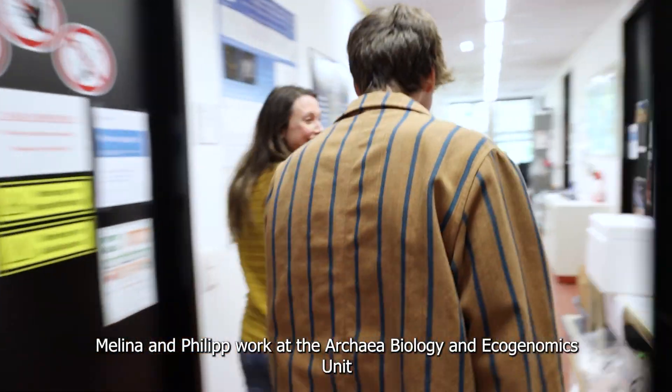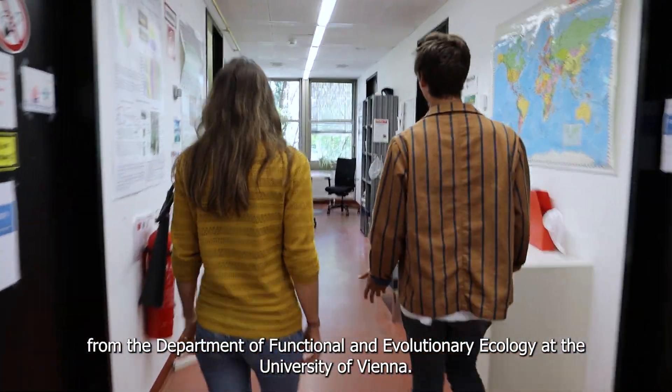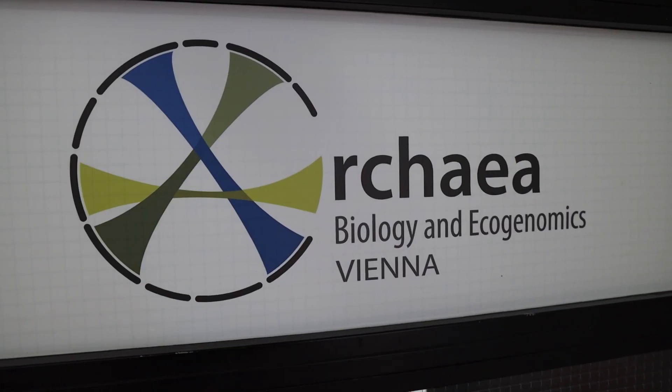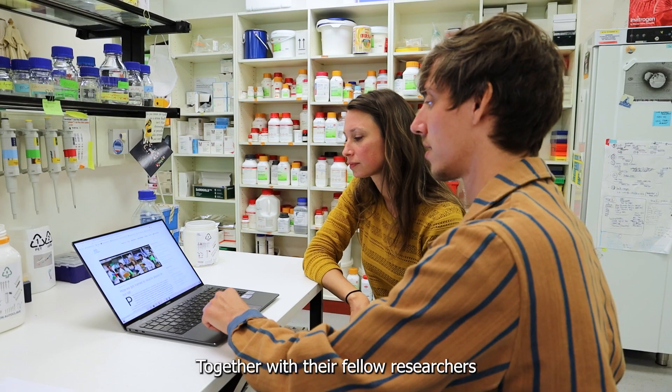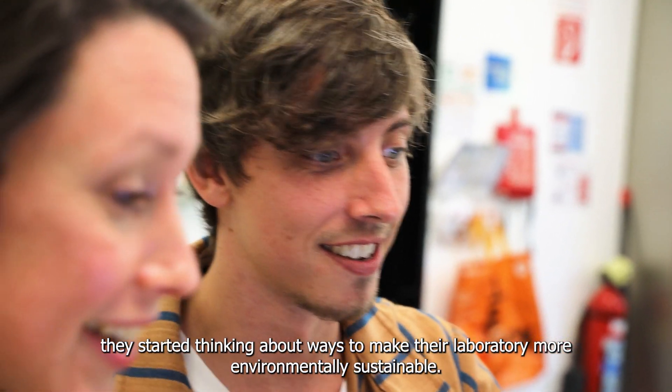Melina and Philip work at the Archaea Biology and Ecogenomics Unit from the Department of Functional and Evolutionary Ecology at the University of Vienna. Together with their fellow researchers, they started thinking about ways to make their laboratory more environmentally sustainable.